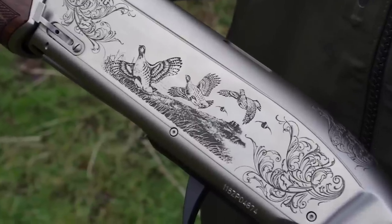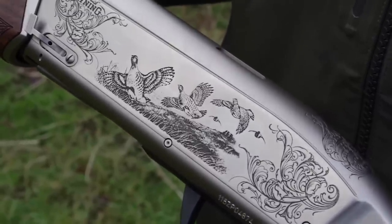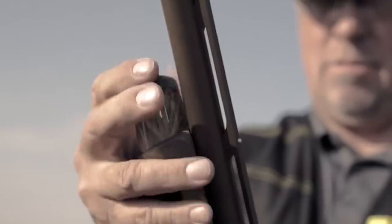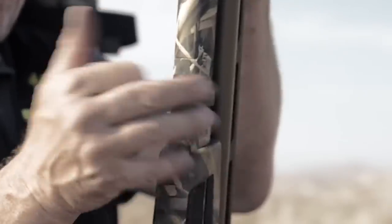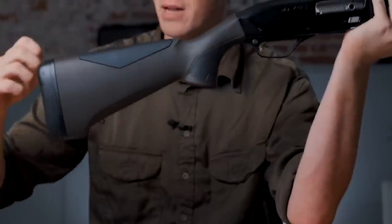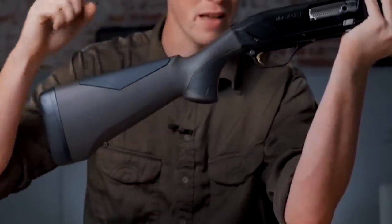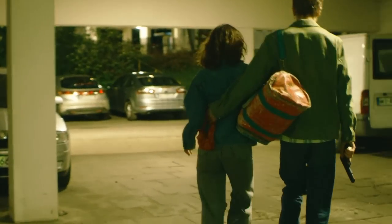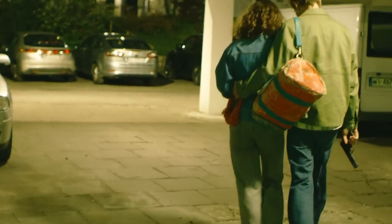The Browning Maxus is available in various configurations, including different barrel lengths, finishes, and stock options, catering to different shooting needs and preferences. It is often favored by hunters and sport shooters who value reliable operation, reduced recoil, and adaptability in a semi-auto shotgun. And that's it for this video folks — we'll see you next time!